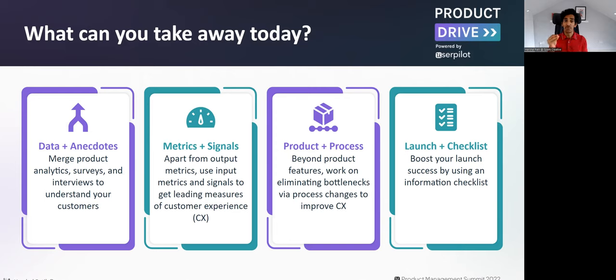Third, we'll talk about how to solve a customer problem — it need not be building a feature, it could also be changing processes. You could eliminate bottlenecks in customer experience even by changing processes to improve it. And lastly, no matter what path you chose — process improvement or product feature development — how to make your launch a success using an information checklist.